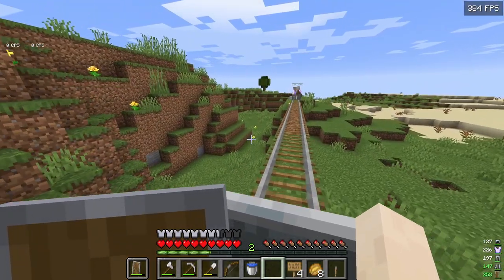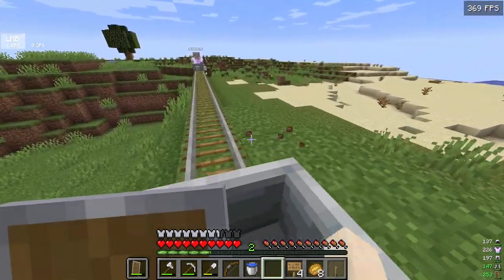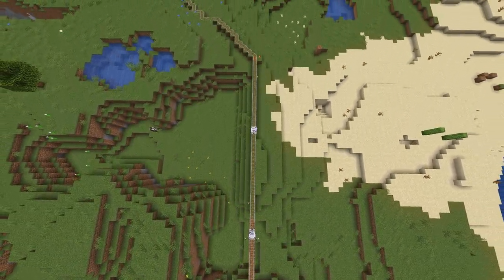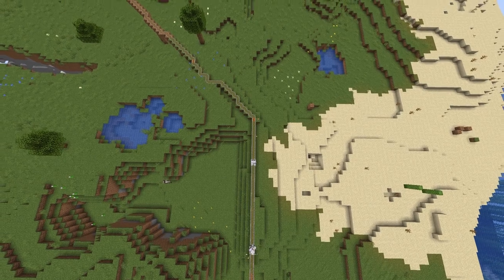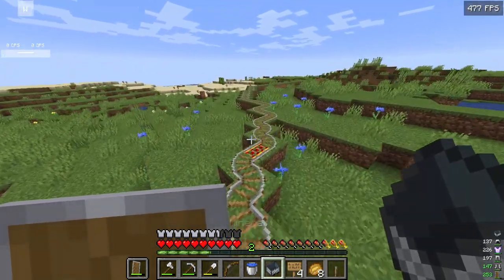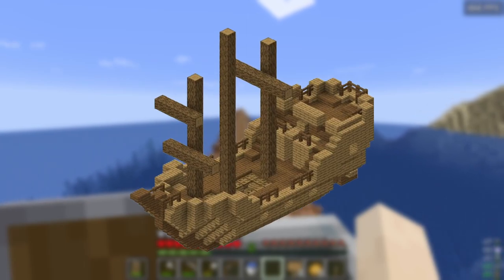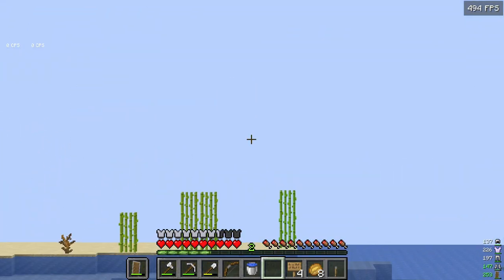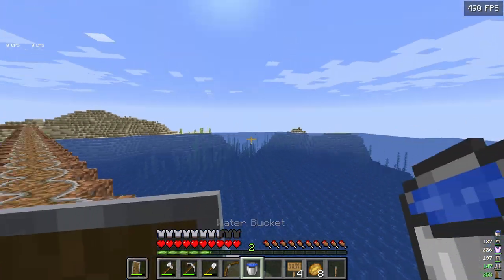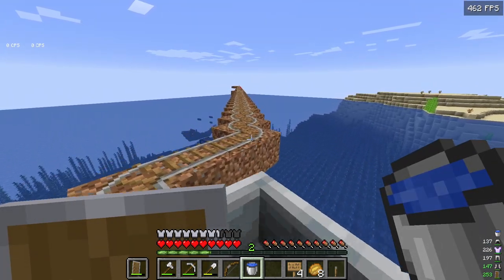This is gonna take such a long time. You're gonna pass a desert temple, you're gonna pass a shipwreck, and you're gonna pass an end portal as well. I'm at the shipwreck right now, and then you'll also pass an end portal.